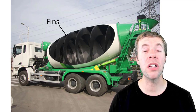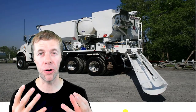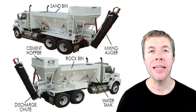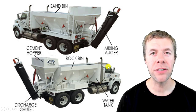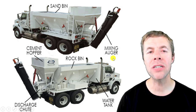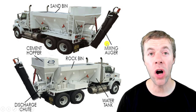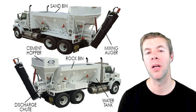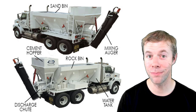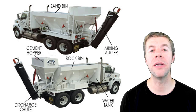Now a volumetric mixer looks a little bit different — it actually combines everything together. Here's a typical picture. It's got one bin for sand, one bin for rock, one bin for cement, a place for water, and then a mixing auger. All these materials are mixed together on a belt, then mixed with an auger as they come down the chute, and it comes out the end as concrete. The problem is it's not always perfect and it's not always mixed right — but we'll talk about that in just a second.